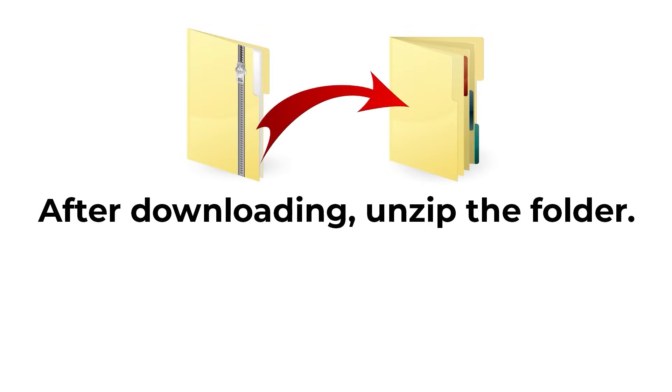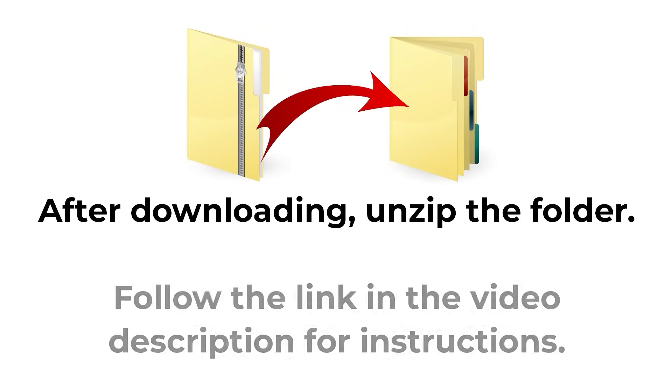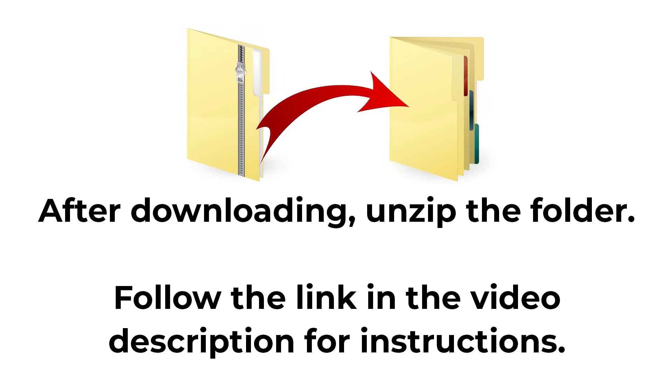All downloads come in zip folders. You need to unzip them before you can upload the files into Cricut Design Space.